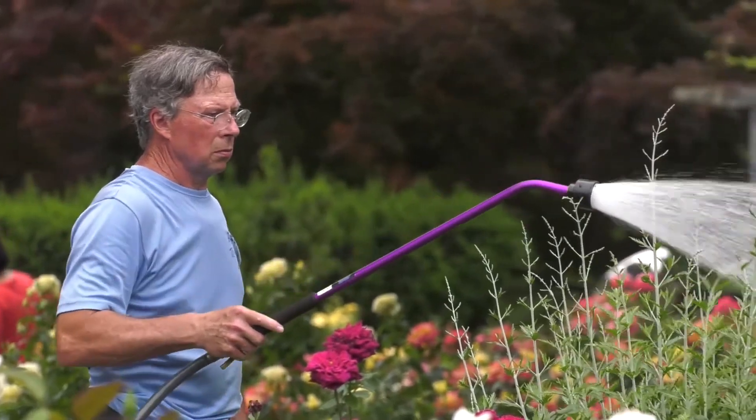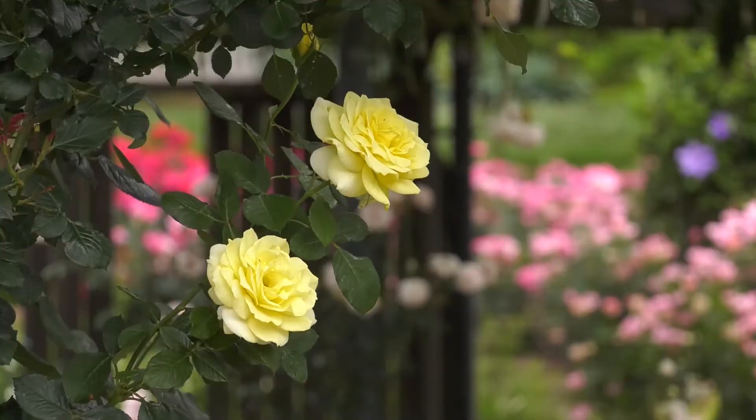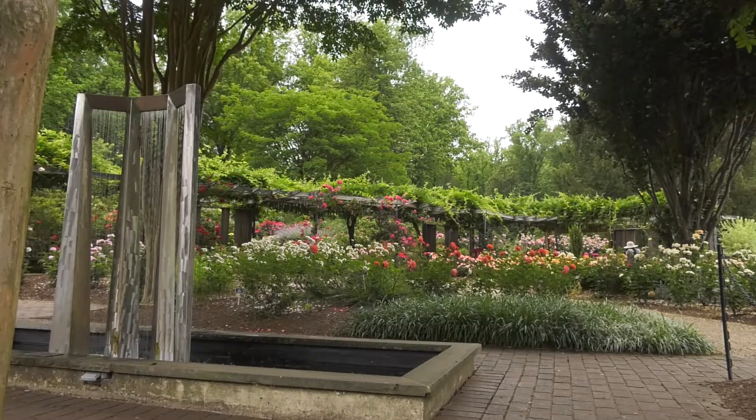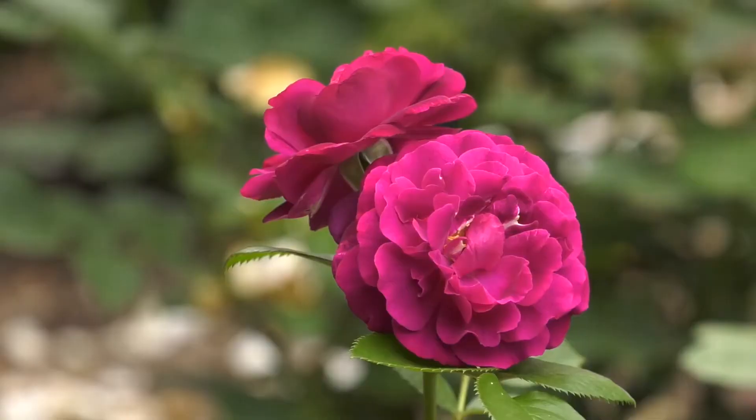They will bloom sporadically through the summer, they'll look nice, and then they'll put on another heavy flush around middle of September, and then they'll be finished for the season. It's like art in the ground. We're open from sunup to sundown year-round and it's just a wonderful place to come and enjoy nature and the peace and quiet and the beautiful flowers.